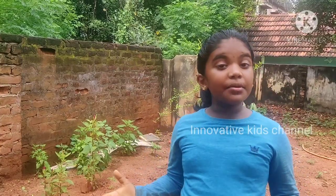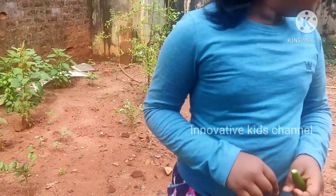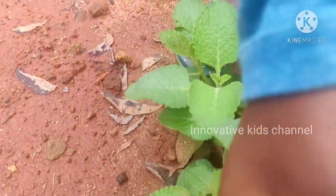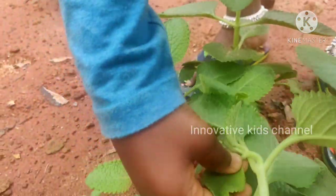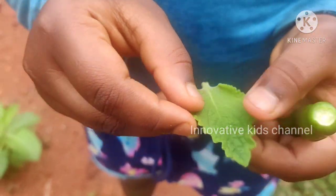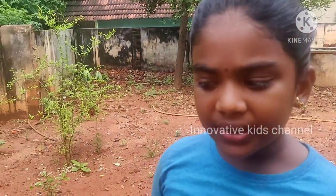So let me show you my country voyage. In Tamil we call it Omavalli. I will eat and show you. It is so yummy!